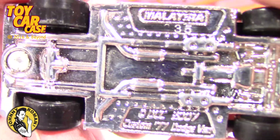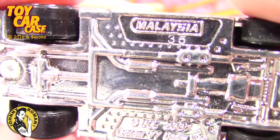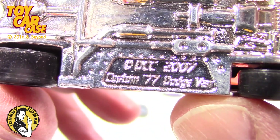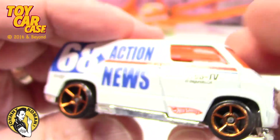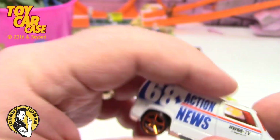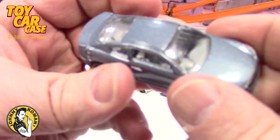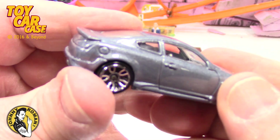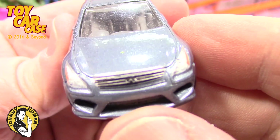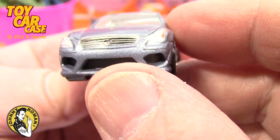Fumbly-dumbly fingers. Look at this — what does that say? Custom 77 Dodge Van. Kind of cool, I like that one. And then this — looky looky, what is this? Too exotic for me. Is that a Saturn or something? I don't know.